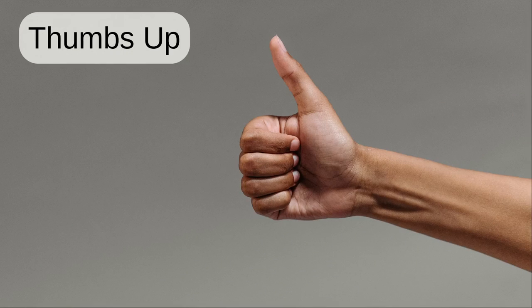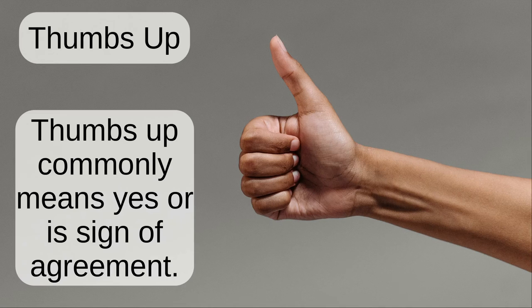Thumbs up. Thumbs up commonly means yes or is a sign of agreement.